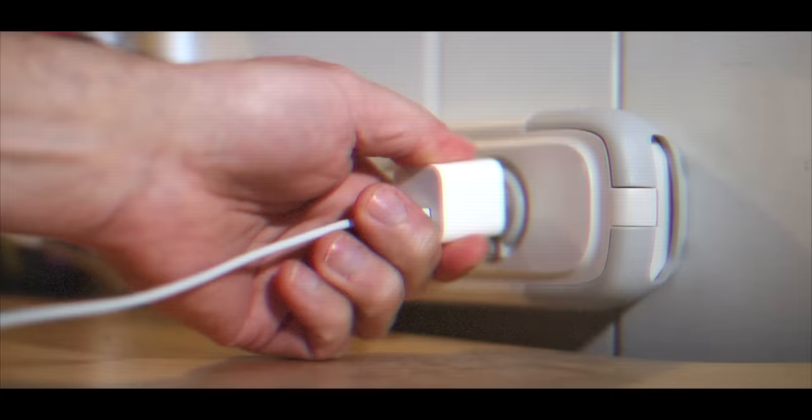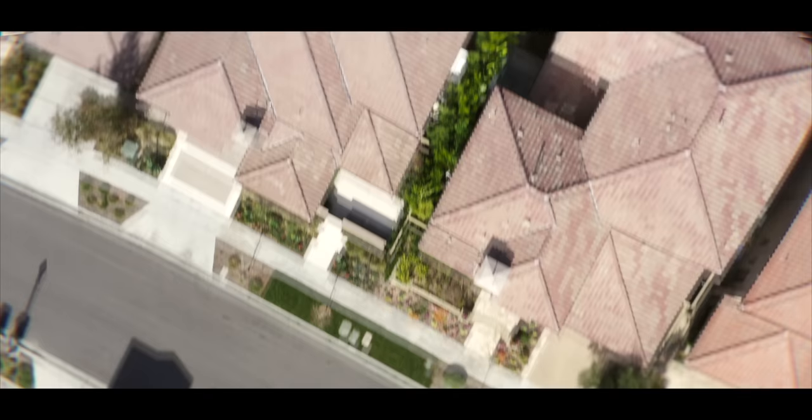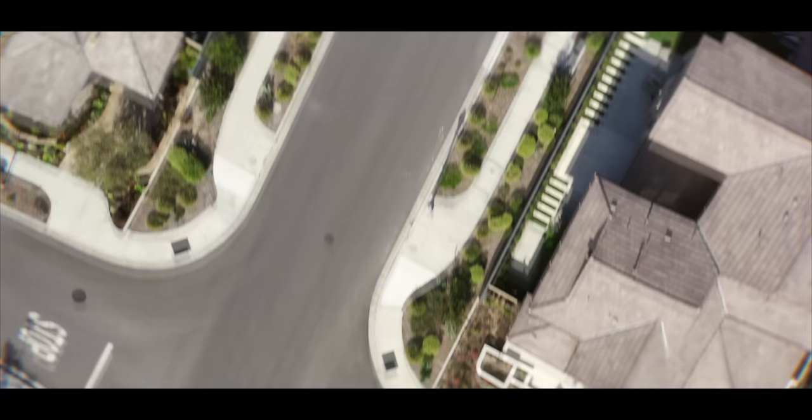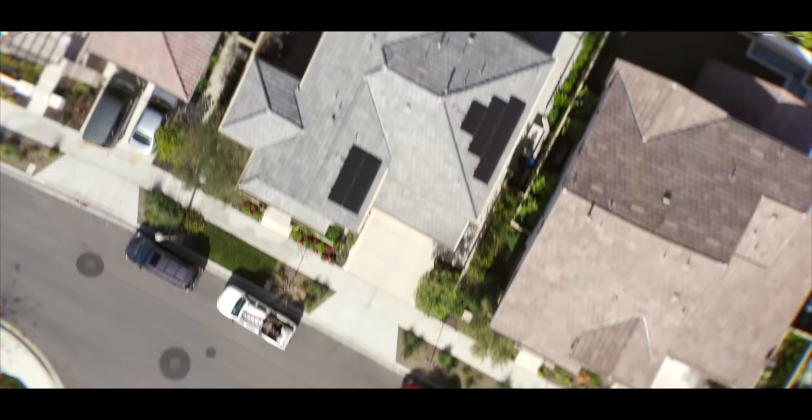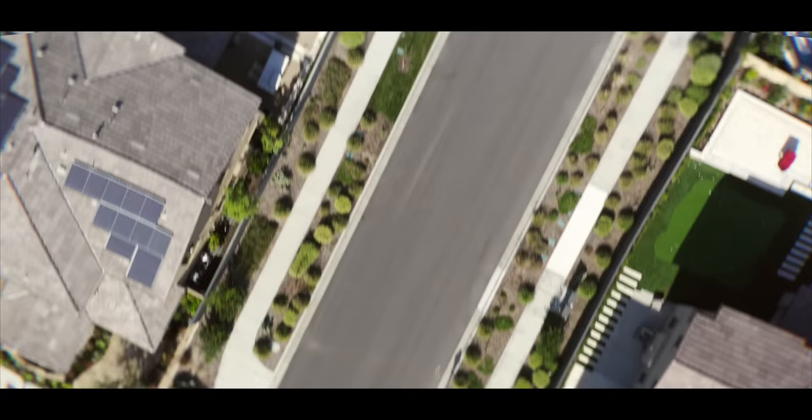Our homes need energy, whether it's cooking breakfast in the morning, checking emails, or now even driving across the country. Most of our lives depend on electricity, and solar is key to making sure our future stays bright.